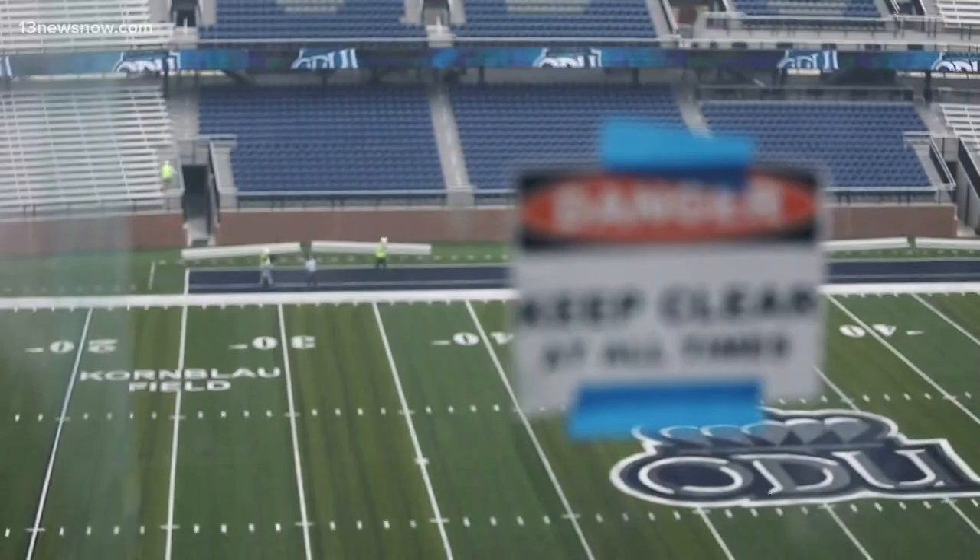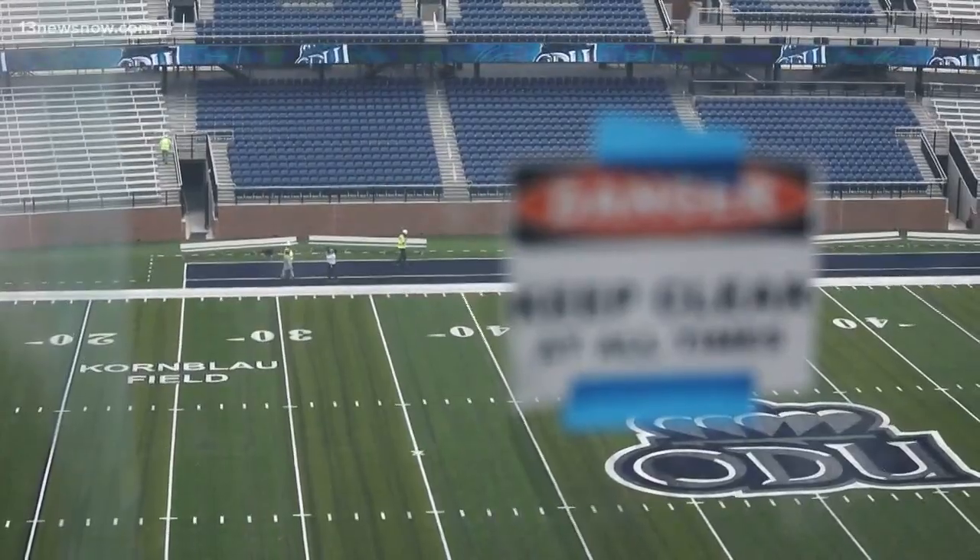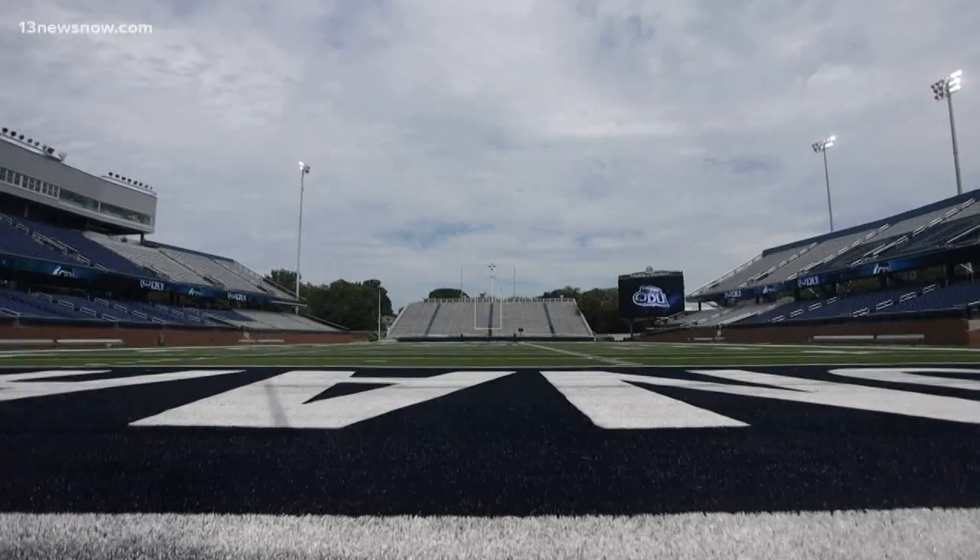Game day is 17 days away. We will be open for business on August the 31st at 7 o'clock when we take on Norfolk State here at S.B. Ballard Stadium. There is a new clear bag policy being implemented this season, and there are also a few things that won't be allowed in the stadium.